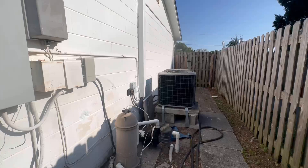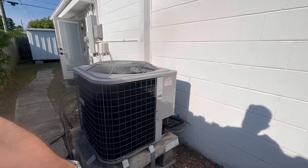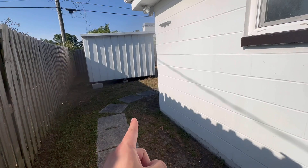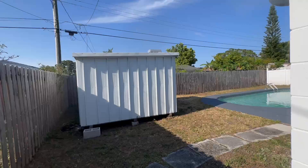We have access here to the pool equipment. We have an AC unit that's elevated and strapped. The good thing about this bathroom is that it's accessible through the pool area, which is a good thing. We're going to have to figure out what's going on with this mess out here. We also spotted the electrical panel.